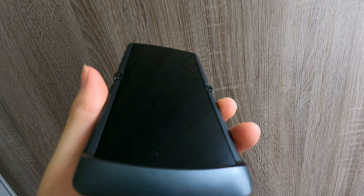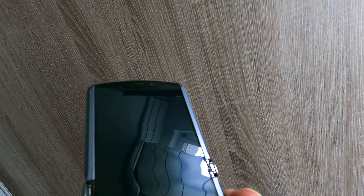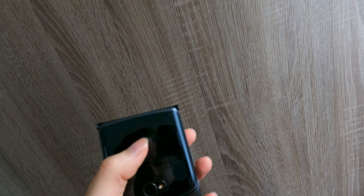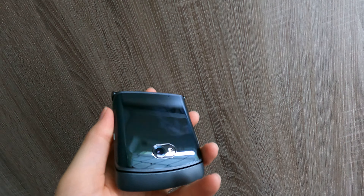The screen is still basically like new. I managed to scratch it slightly in a few places, but my previous phone was the Samsung S10 Plus and I scratched that even worse in a shorter period of time. The fact that you can fold it shut really protects the screen. I'm not going to show you anything inside the phone — just a short, quick video.